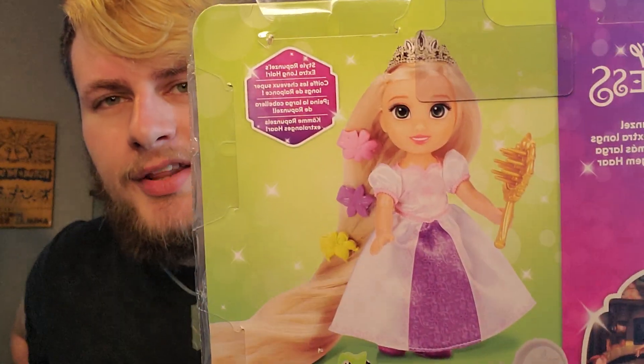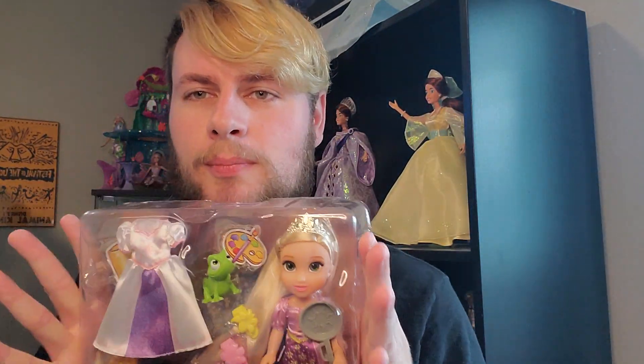I've always thought that these dolls were very interesting, especially because it is the character when they were a child. There's the back of the box, by the way. Let's get her open and take a look.